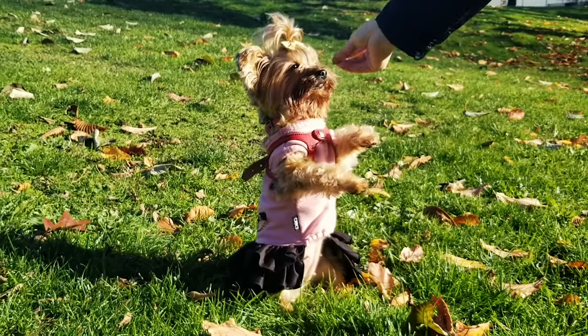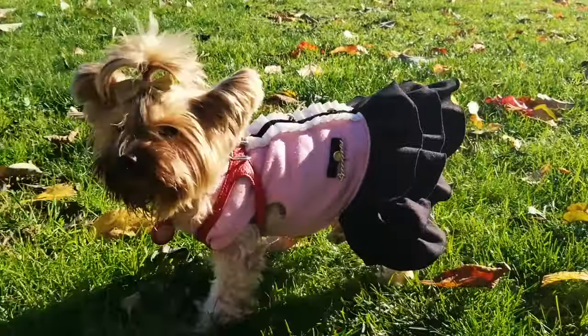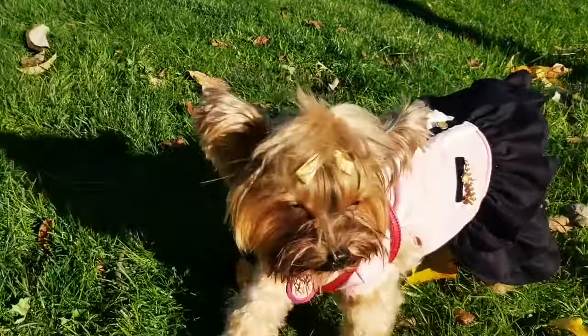NHV Stimune, like all the NHV supplements, is vet formulated and vet approved. It's specifically formulated for a pet's body and uses non-GMO vegetable glycerin as its base.